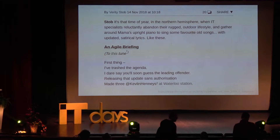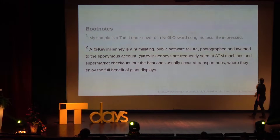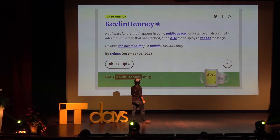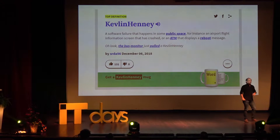It was mentioned that I used to write for The Register. Somebody else I know writes for The Register, and I've ended up in there: 'Three Kevlin Henneys at Waterloo station. A Kevlin Henney is a humiliating public software failure photographed and tweeted to the eponymous account. Kevlin Henneys are frequently seen in ATM machines and supermarket checkouts, but the best ones usually occur at transport hubs where they enjoy the full benefit of giant displays.' Somebody has also generously added me to Urban Dictionary: 'software failure that happens in some public space, for instance an airport flight information screen that has crashed, or ATM that displays a reboot message. Oh look, the bus monitor just pulled a Kevlin Henney.' What I love is it says 'get a Kevlin Henney mug.'